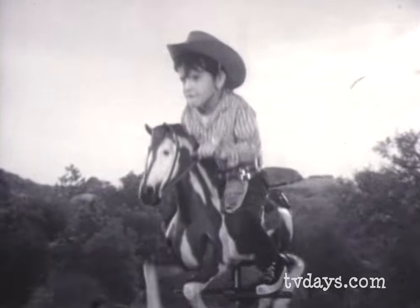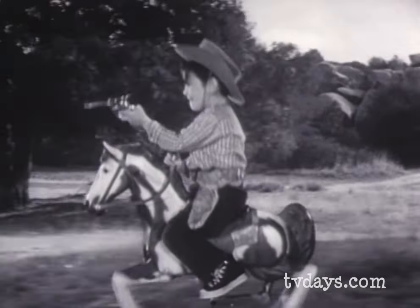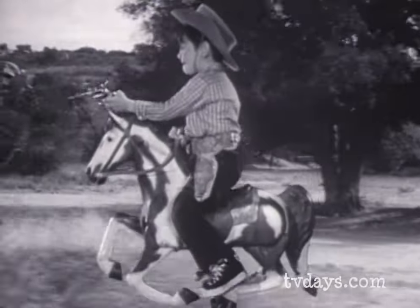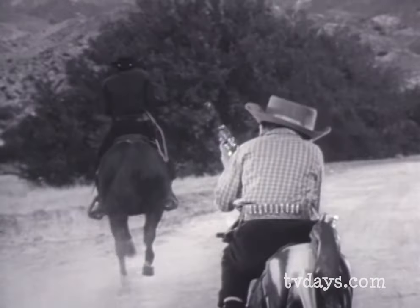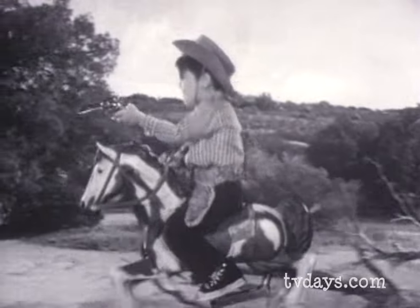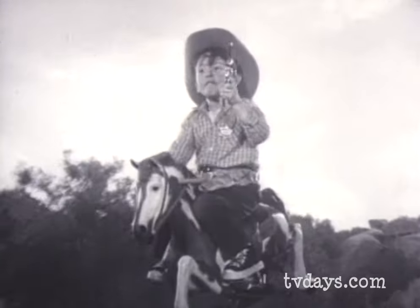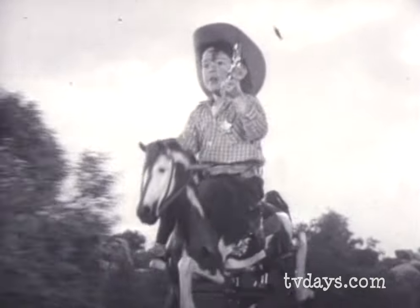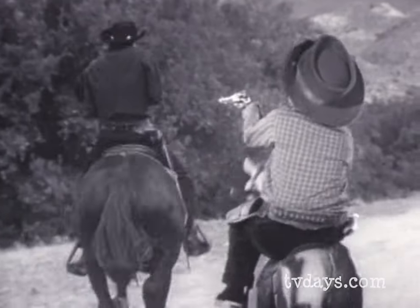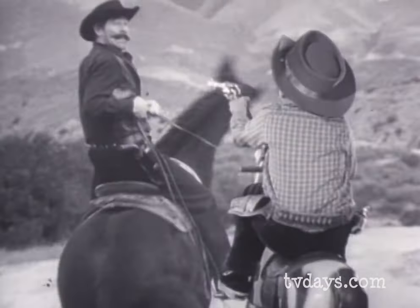Marshall Bob is riding Blaze, the fabulous new galloping horse from Mattel. See, his legs actually move, just like a real horse. There's no other riding horse anywhere that gallops like Blaze. When you bounce on Blaze, he romps along like a frisky colt. He gallops when you rock back and forth on him, but he's so safe you just can't tip over. Blaze is the safest, strongest horse made.